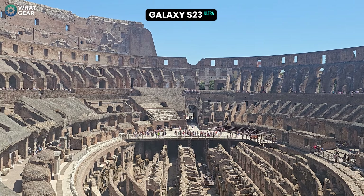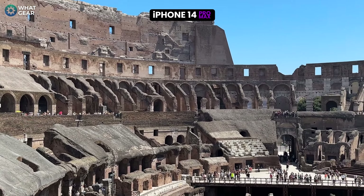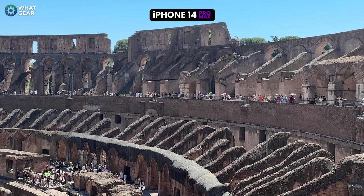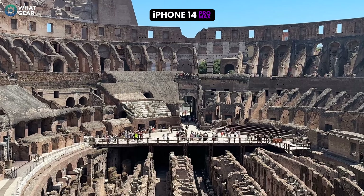Let's kick this off with some HDR video footage from inside the world's most ancient arena. An interesting fact: the Coliseum can seat around 80,000 people inside — compare that to the O2 Arena in London which seats 20,000, and yeah, that's pretty impressive.